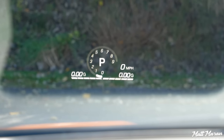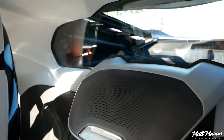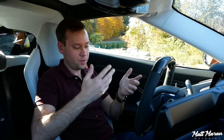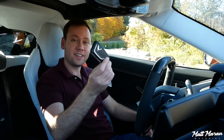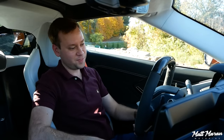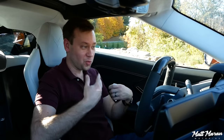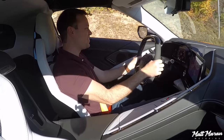For a deep dive on the C8 interior, there's a separate review linked at the end of this video. But most people care about the driving experience here. The Z06 uses the regular Corvette key — nothing special — but you put your foot on the brake, hit the engine start button, and it roars to life, revving to 3,000 RPMs on startup.